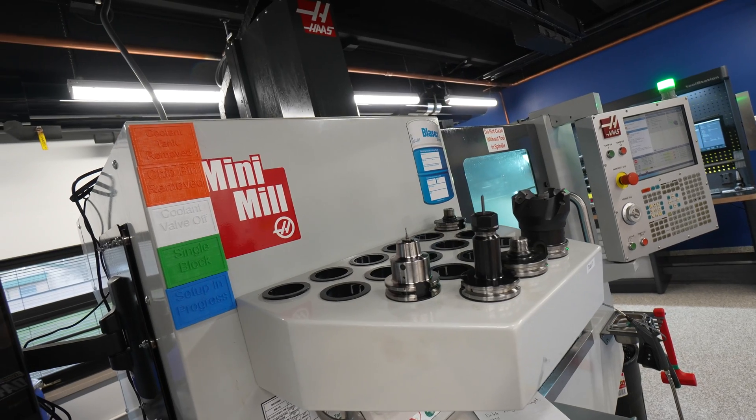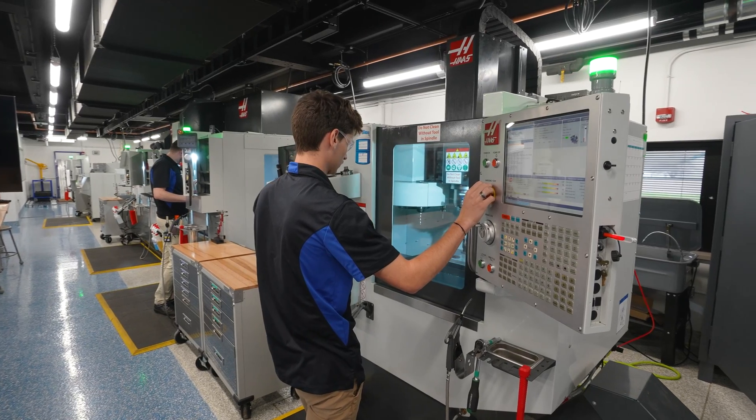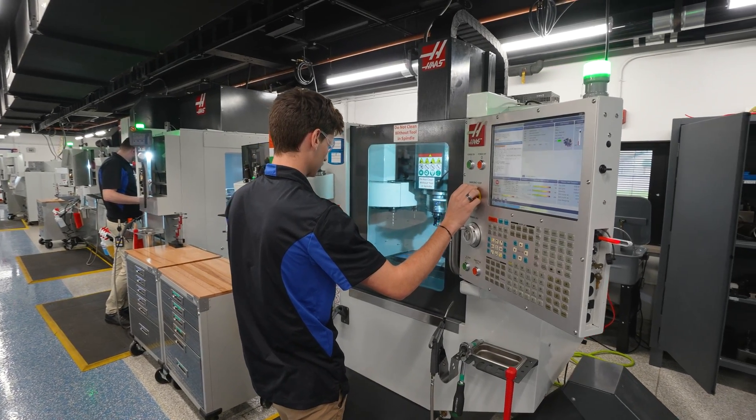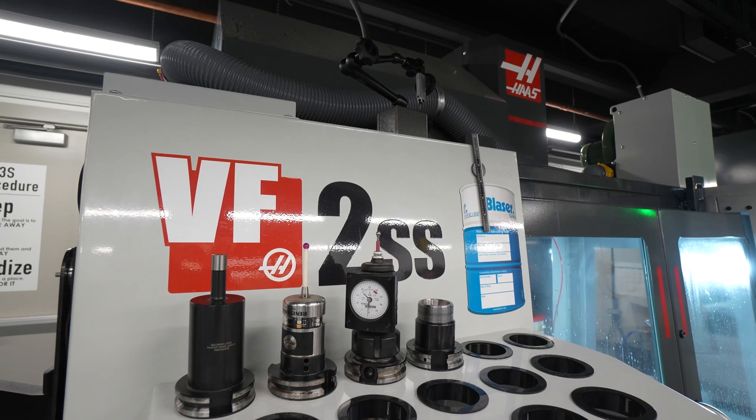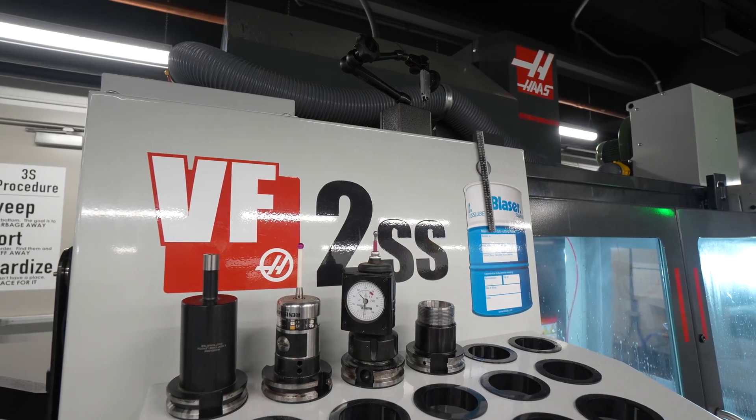There's a general sentiment that manufacturing is not a clean industry, it's not necessarily a modern industry amongst the general public. What we really wanted to do with Eagle Manufacturing is show our students that manufacturing is a modern, clean, high-tech environment, and we brought in Haas CNC to help us do that.